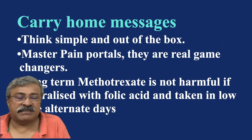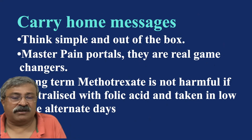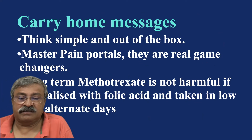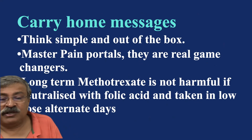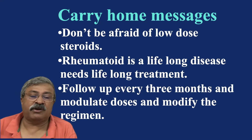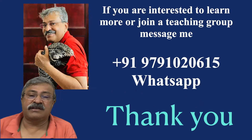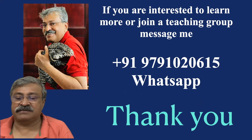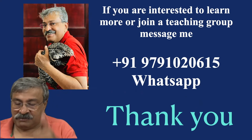The carry-on message: think simple and out of the box. Mark the pain portals as a real game changer. Long-term methotrexate is not harmful if it is neutralized with folic acid and taken on alternate days. Don't be afraid of low-dose steroids. Rheumatoid is a lifelong disease that needs lifelong treatment. Follow up every three months and modulate doses and modify the regime. If you are interested to learn more or join a teaching group about pain portals or low-dose DMARDs in rheumatoid, copy the slides and send me a message — I will add you to the group. Thank you very much.